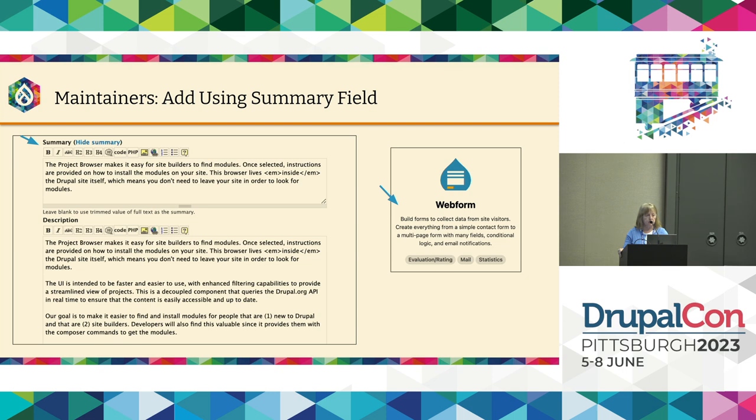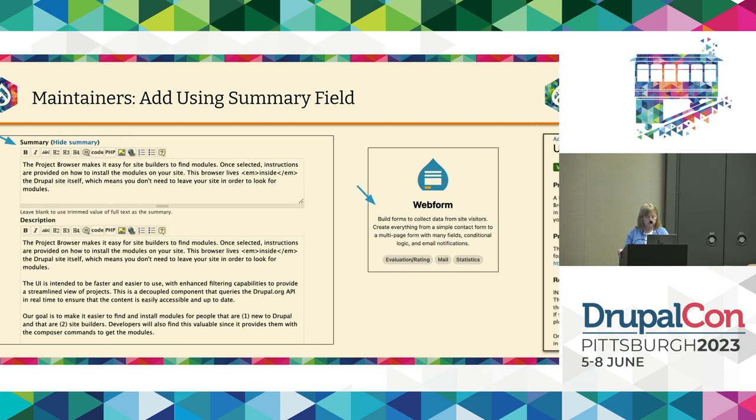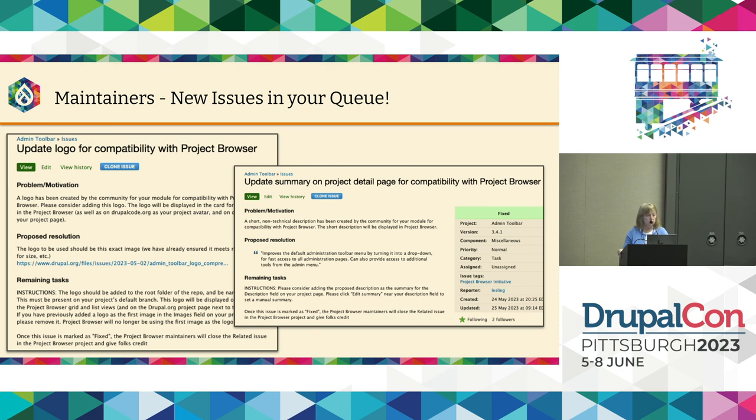How does a maintainer add this short description? Once the community has created a short description and someone has reviewed it to confirm it fits the criteria, we send it to the maintainer. They update the summary field on the project page on Drupal.org. The description then appears on the cards in Project Browser. Maintainers, you will be getting two new issues: one to update the logo for compatibility with Project Browser, and one to update the summary on the detail page for compatibility with Project Browser.